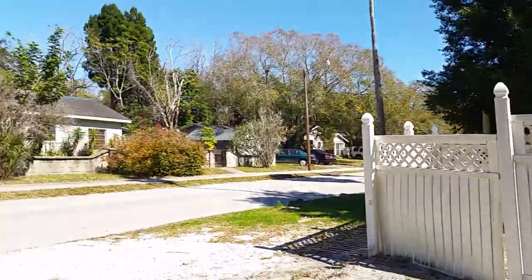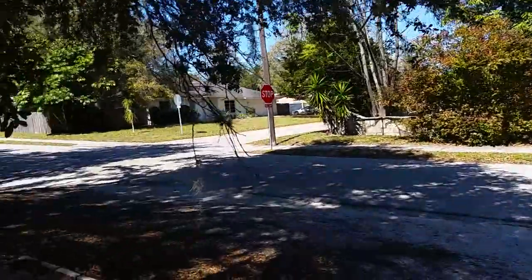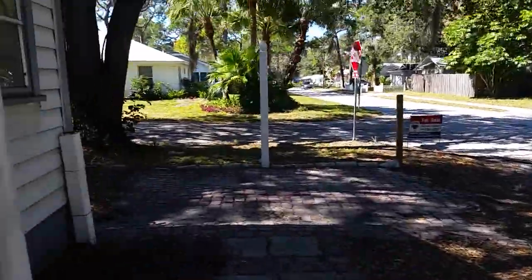It does have a nice big yard. This is a great location at Jefferson and Prospect. It doesn't get any better than this.